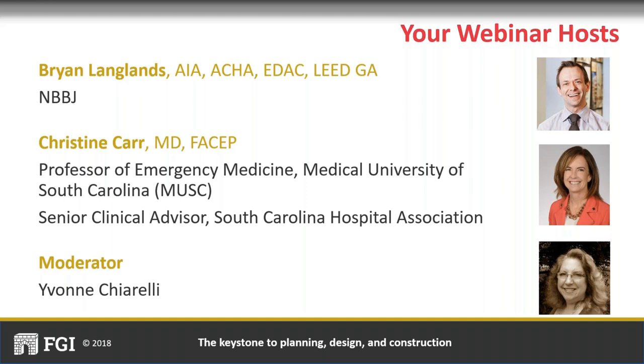With a keen interest in the relationship of facility design and improving patient care, staff efficiency, and satisfaction in hospitals, Christine serves as a thought leader at the Institute for Patient Centered Design, lectures nationally, and leads focus groups on this topic. Welcome, Christine and Brian, and thanks so much for being with us today. I will now turn it over to Brian Langlands.